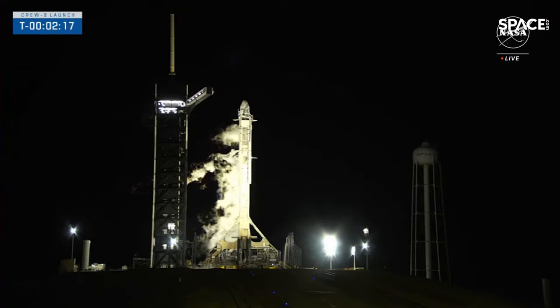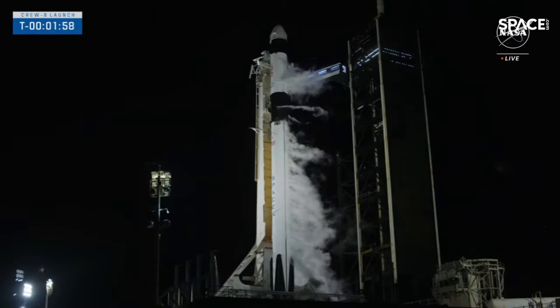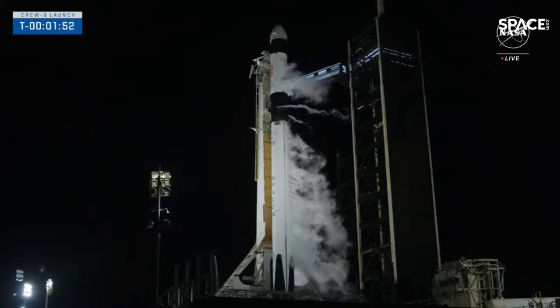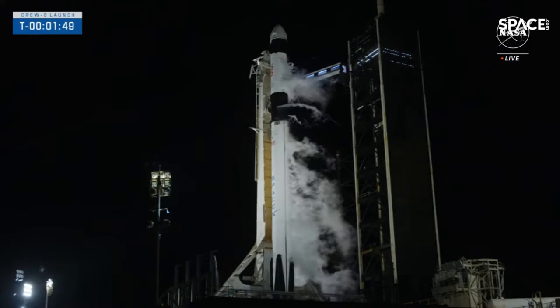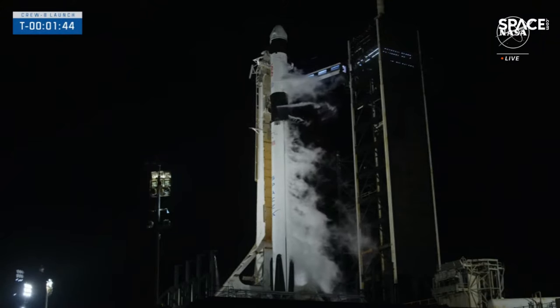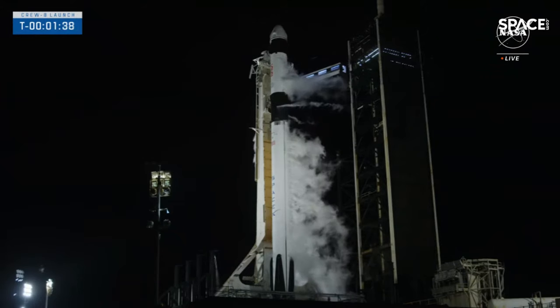We are now two minutes and 20 seconds away from the launch of Crew 8. Standing by — in about 15 seconds we should hear the call out that the second stage LOX load is complete and that Dragon is in auto idle. Stage two LOX load complete. Gas closeout has also begun, so we're now isolating all the feed lines for the different gas systems from the Falcon 9 rocket.